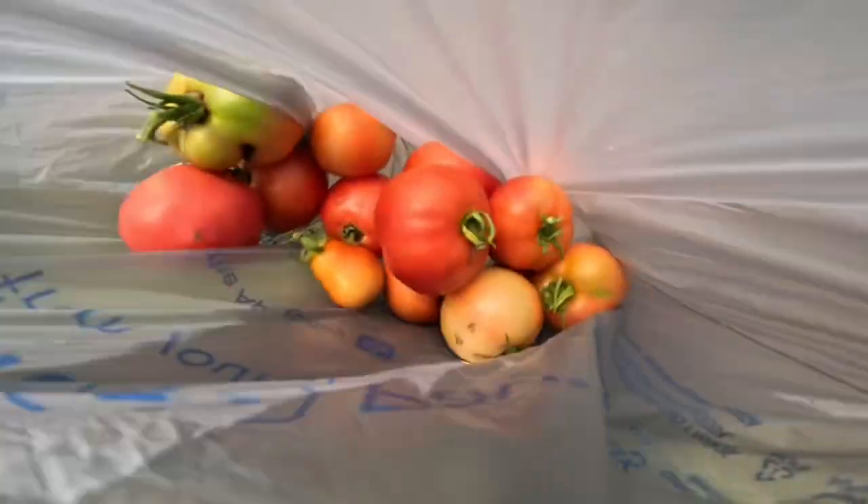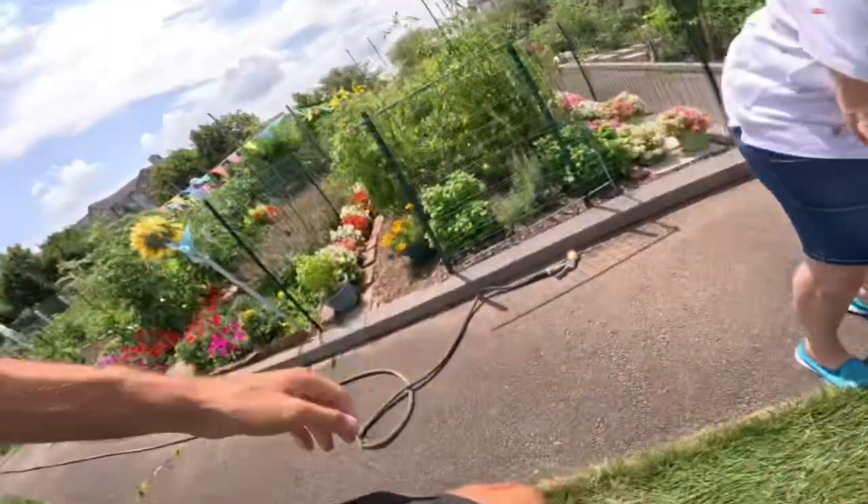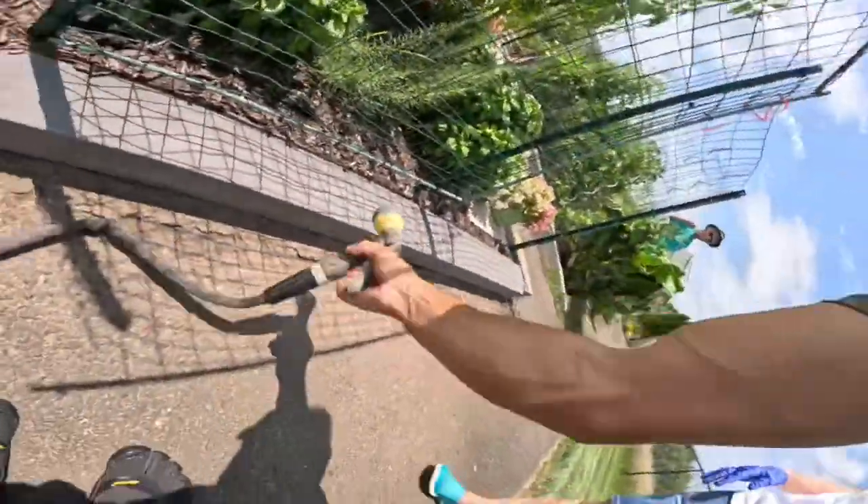It's a big bag of them. Yeah, and I picked some the other day too. Right. You can water now. Alright, aim for the bottoms. You're the one who were in Africa? I was, yeah. Oh, I think we have to turn this on.